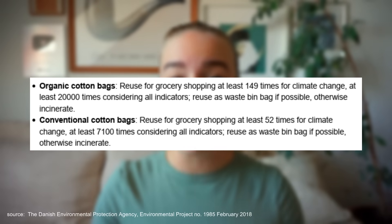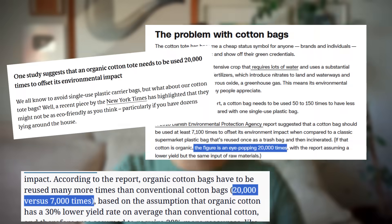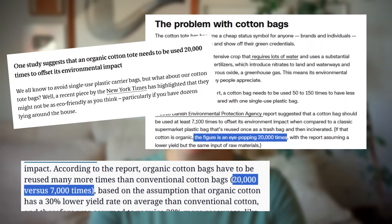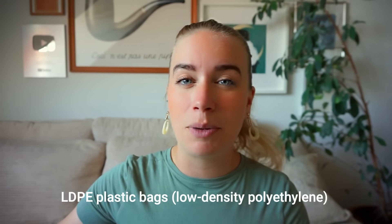One of the more popular conclusions was that you have to use a cotton tote bag between 7,000 and 20,000 times in order for it to be more sustainable than a plastic bag. This is the conclusion that so many news outlets ran with. According to this study, you have to reuse a conventional cotton tote bag 7,100 times, and you have to reuse an organic cotton tote bag more than 20,000 times in order for it to be more environmentally friendly than an LDPE plastic bag — the one that you usually see at a grocery store.